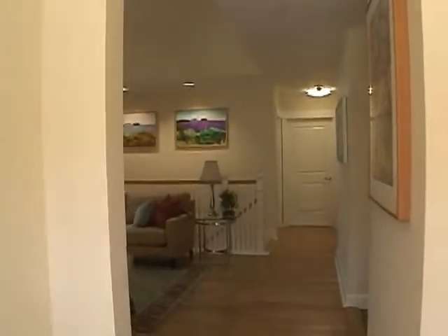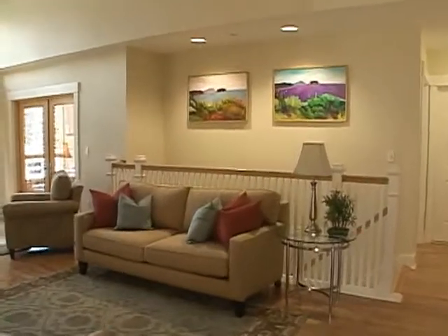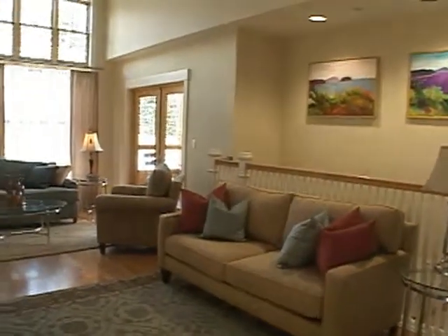The living room boasts high ceilings, hardwood floors, recessed lighting, a gas fireplace, and lots of natural light.